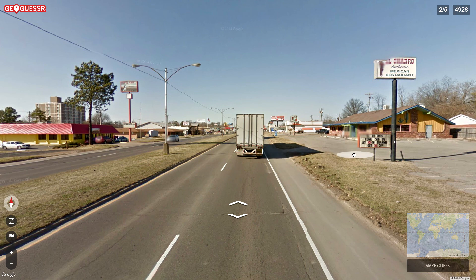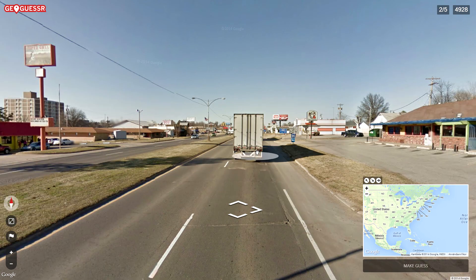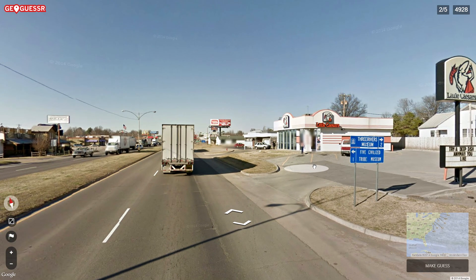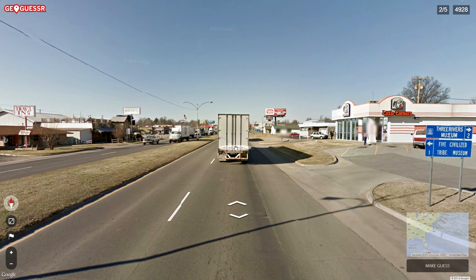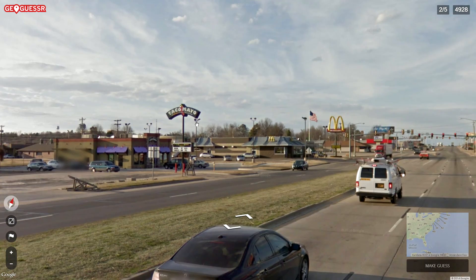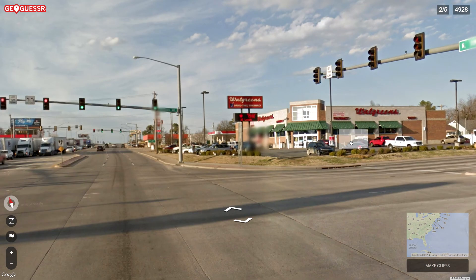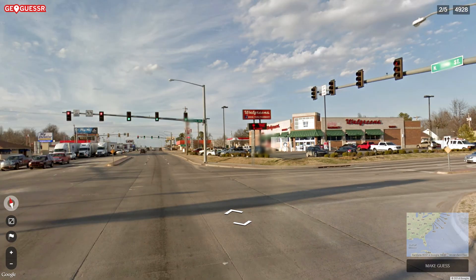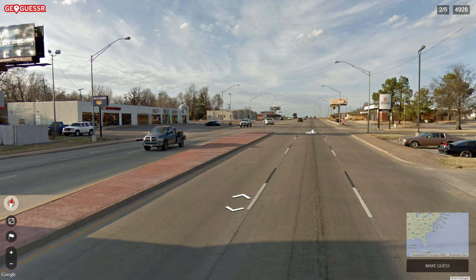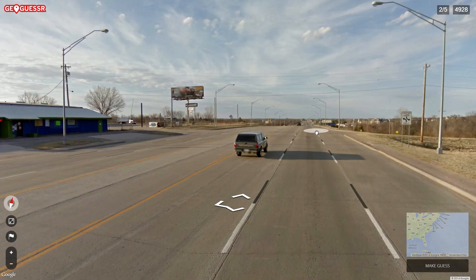'Joros — come see us at 101 West Shawnee, get 10% off.' Shawnee — the Shawnee Indians. I think they are to the east. 'Three Rivers Museum, Five Civilized Tribes Museum' — so obviously somewhere where there's a lot of Native American history. It doesn't feel too warm so I'd guess we're somewhere along the east coast.